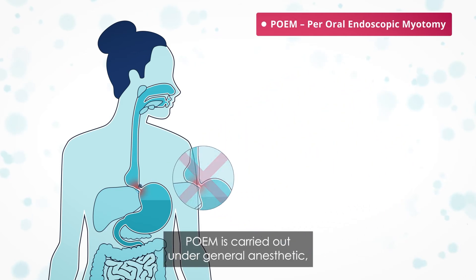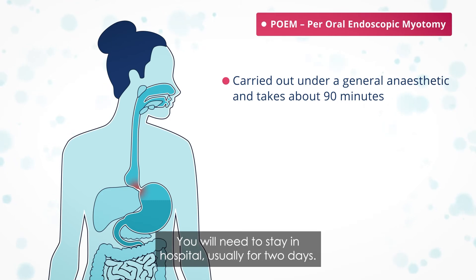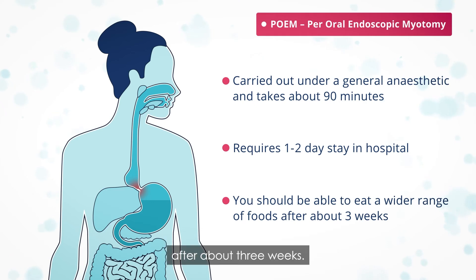POEM is carried out under general anaesthetic and takes about 90 minutes. You will need to stay in hospital, usually for two days. You begin only having liquids and then move on to very soft food, and you should be able to eat a wider range of foods after about three weeks.